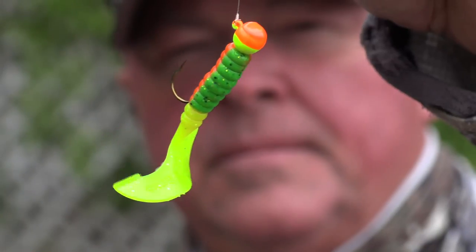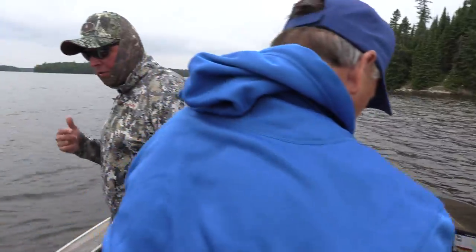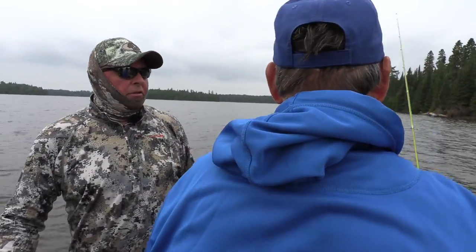I've rigged up some different colors, different tones, offsetting - pearls with chartreuse. Okay Terry, what's the deal - are we gonna drift, anchor, or are you just gonna use the trolling motor?